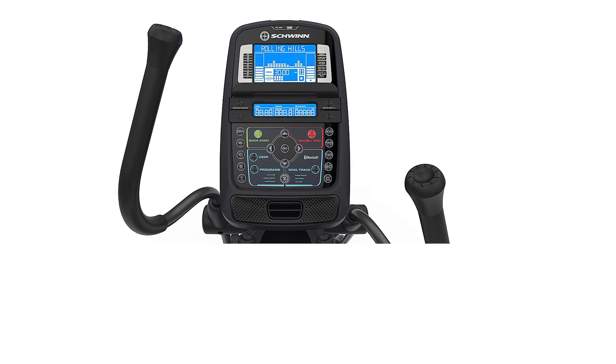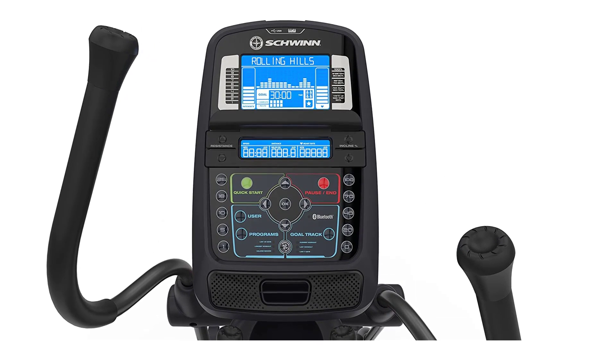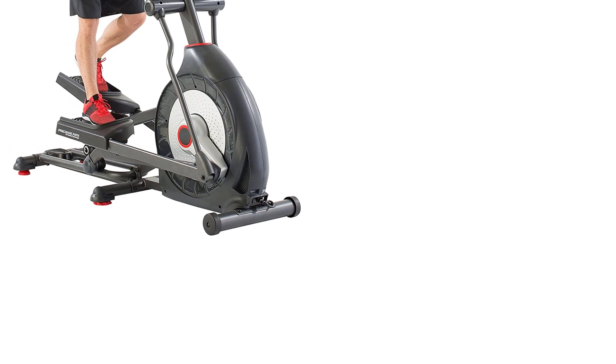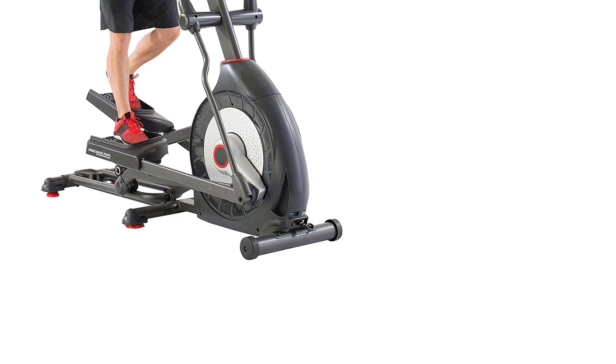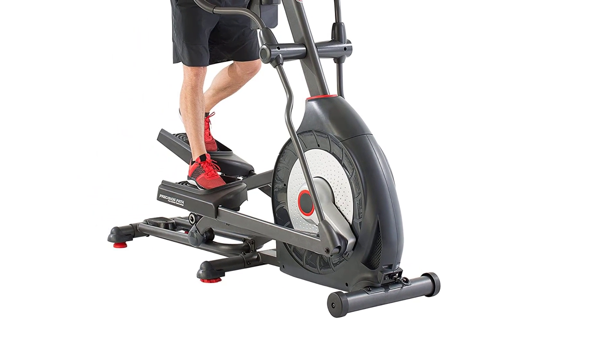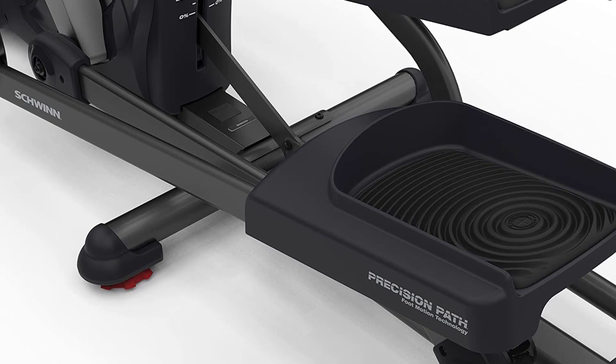The elliptical is equipped with 22 preset workout programs and 20 resistance levels, including beginner and advanced options. Every inch of the Schwinn 470 is designed to keep you inspired and motivated, from endless workout options to app-based tracking tools like Explore the World.